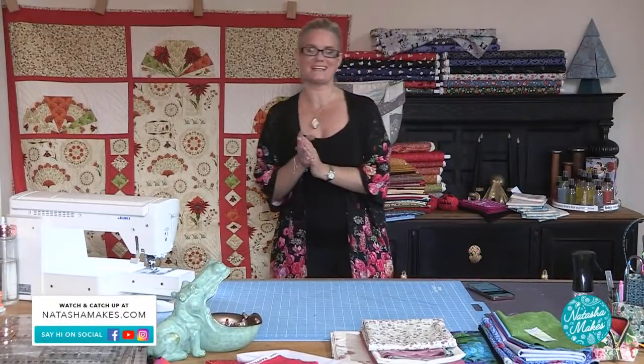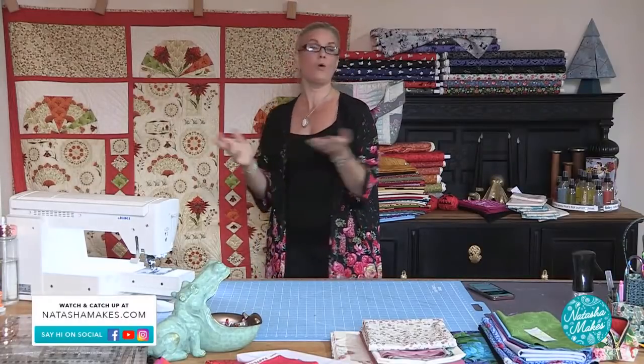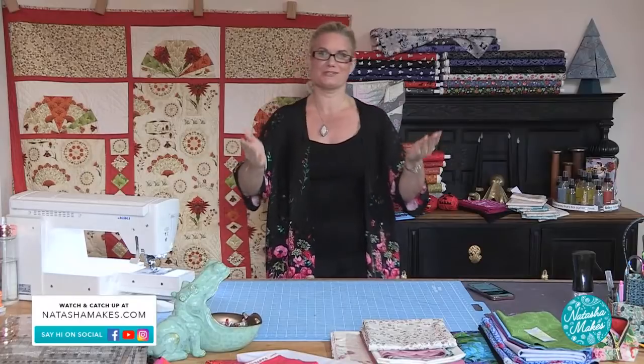Well, a very good morning to you. Welcome to Natasha Makes. It is Stitchy Witchy Wednesday, or Workshop Wednesday, or just Wednesday if you prefer. You pick, you choose, it's up to you.